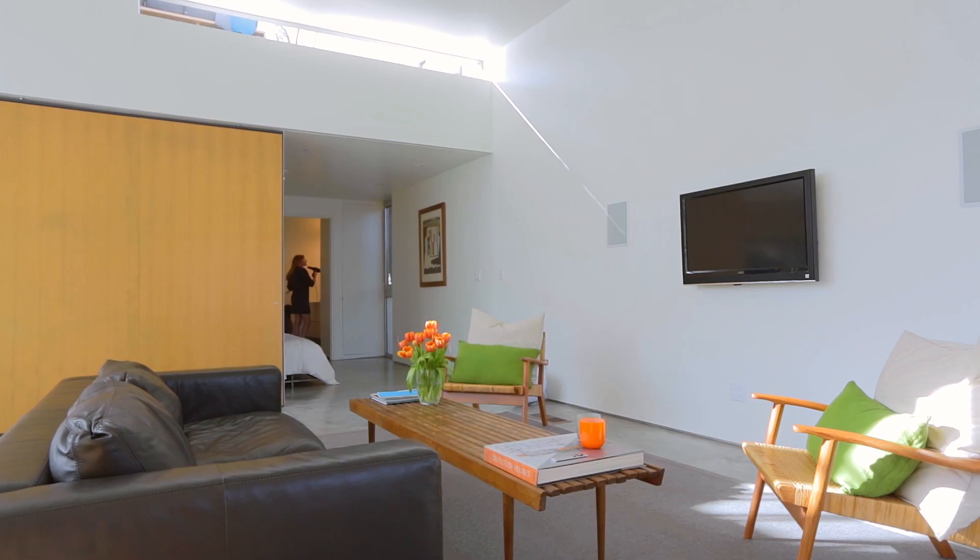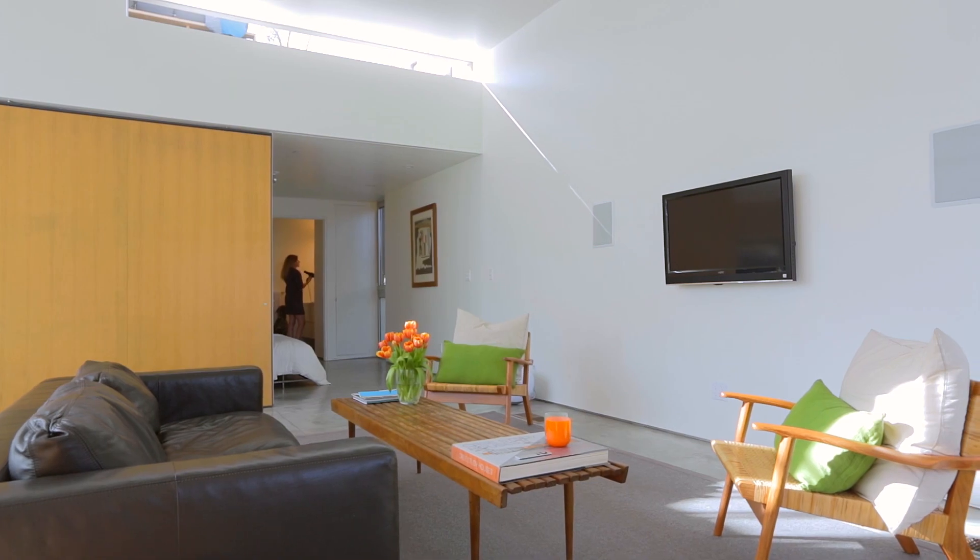In order to make a smallish bedroom feel bigger, the moving partition solves that great, because at times it's just the size you need to have a nice private bedroom, and at other times it's part of a bigger room.